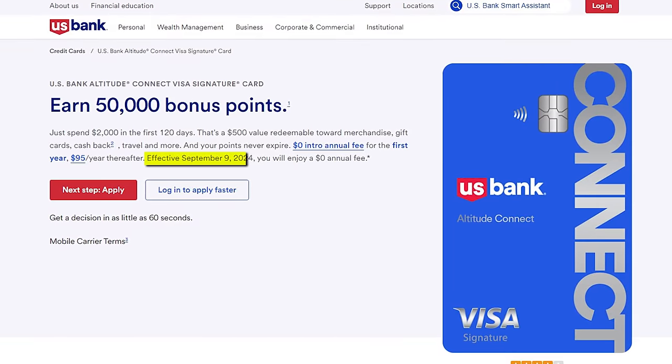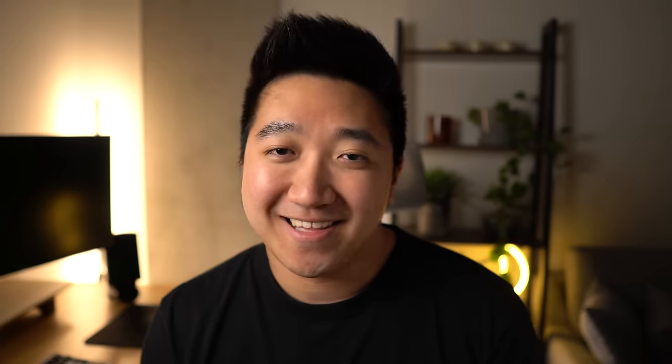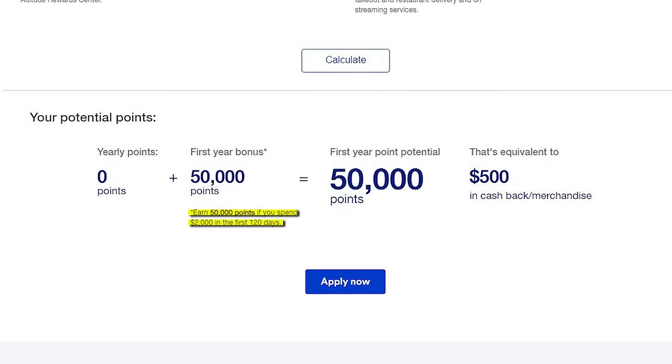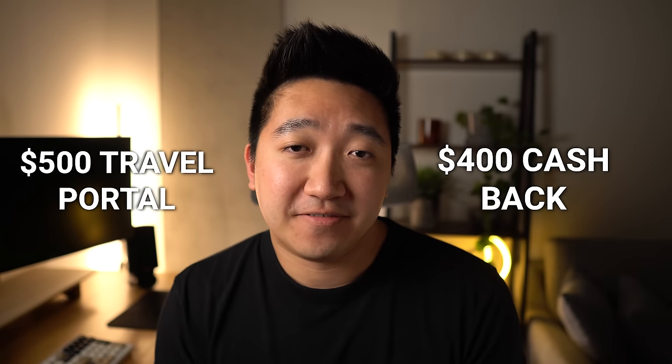Card number one is actually free — with the US Bank Altitude Connect card. Having gone through some recent changes, this card is turning into a no-annual-fee card. No more $95 after the first year; you get all of the benefits with none of the costs. Benefits like the 50,000 points after spending just $2,000 over the first 120 days, a straight up $500 of value through their travel portal, or $400 for straight cashback. Either way, still a massive net positive.